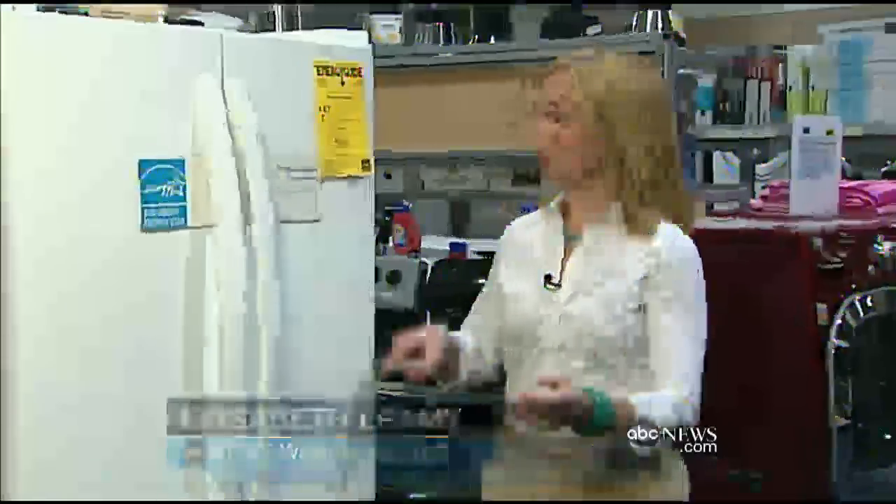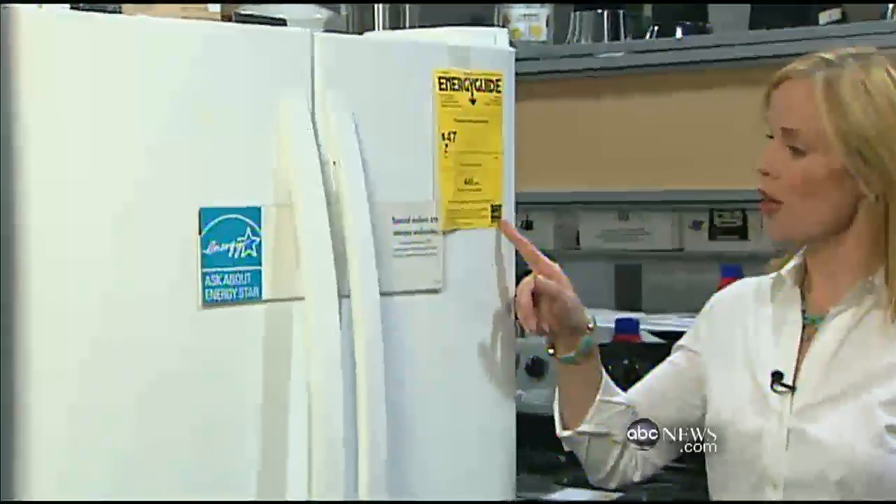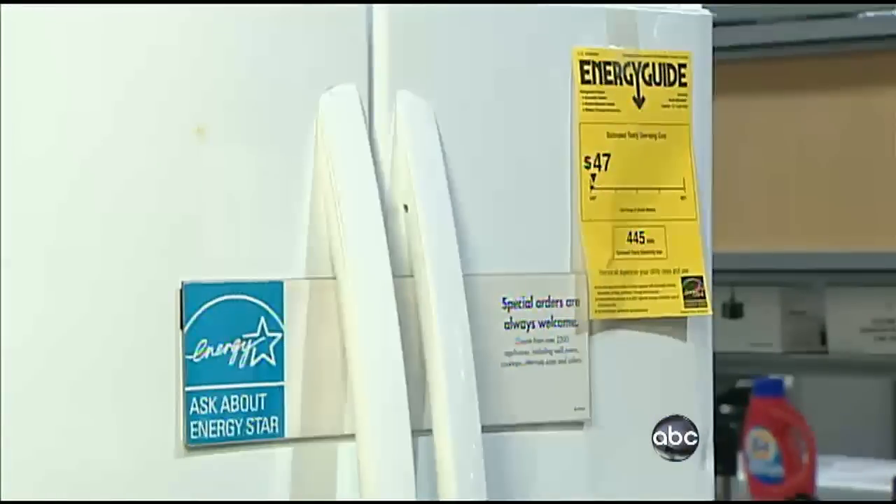The government says it will now start testing products before awarding the coveted Energy Star seal. Elizabeth Leamy, ABC News, Washington.